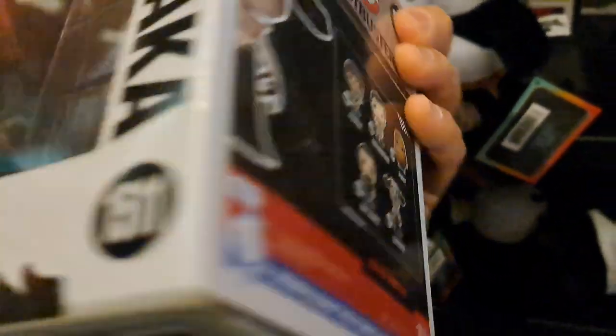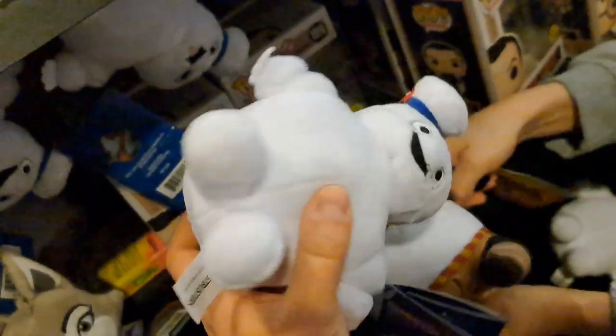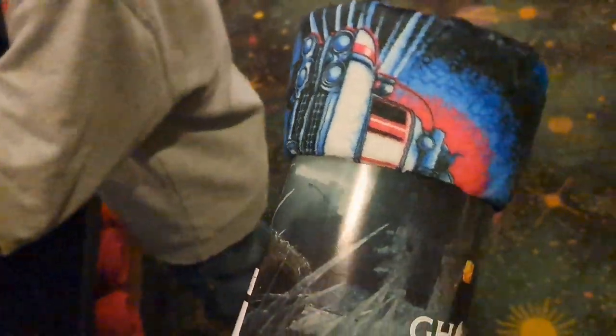We're about to see the movie. They also got these little tagalongs that you can put on your shoulder — super cool. Remind me of like the tagalongs at Disney World and stuff. They got a little magnet in them. Got a cool Ghostbusters Frozen Empire plush throw here, super awesome.